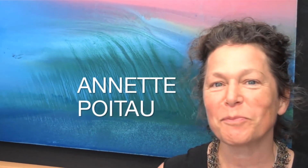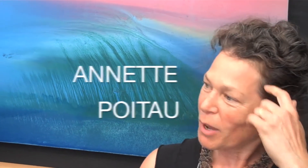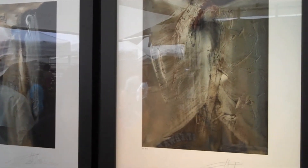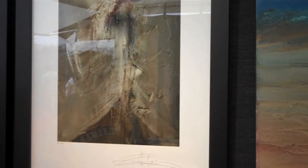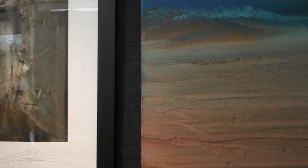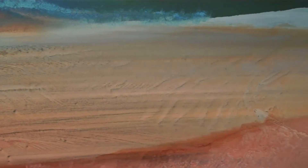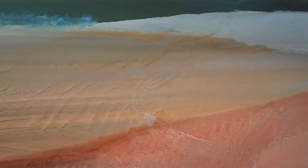Hi, my name is Annette Poitot. My work is abstract, but at the same time it's very organic. So you can really imagine a landscape or you can project yourself. I work on the floor and I blend the colors by moving the canvas, so there is a lot of chemical reactions.